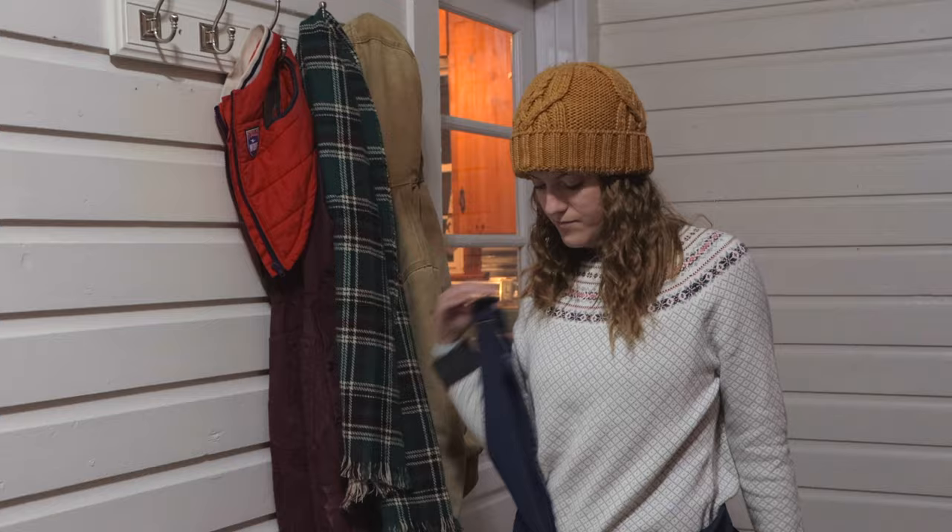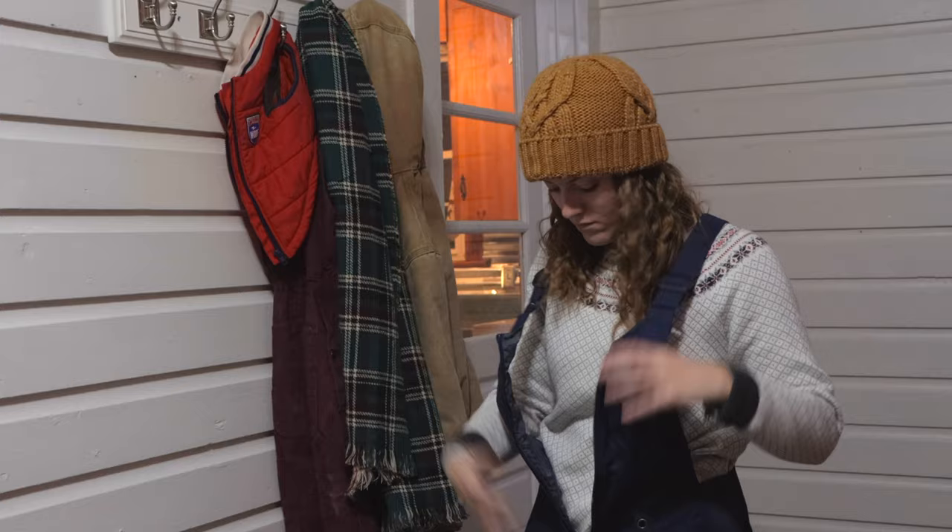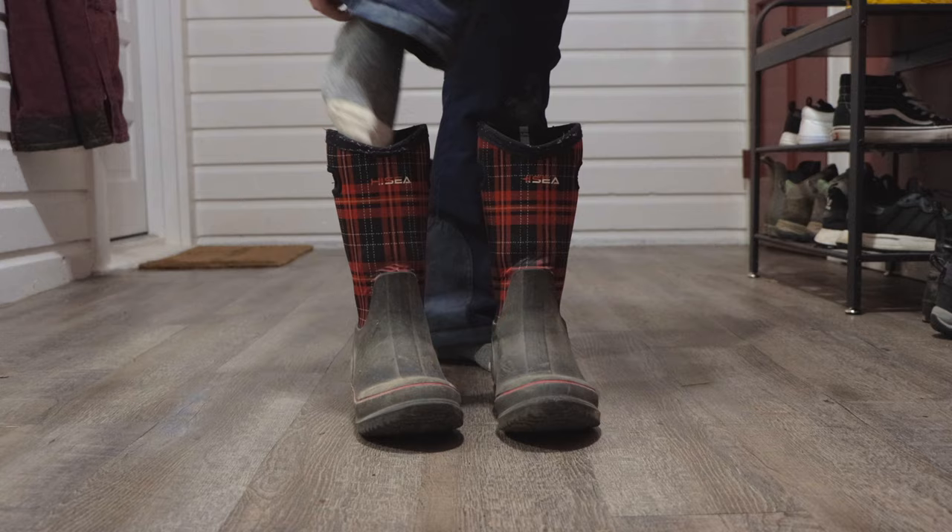I have overalls, a coat, and some boots that help keep me warm as I do farm chores. At this point, it's usually around 6:30 or 7 a.m. in the morning.